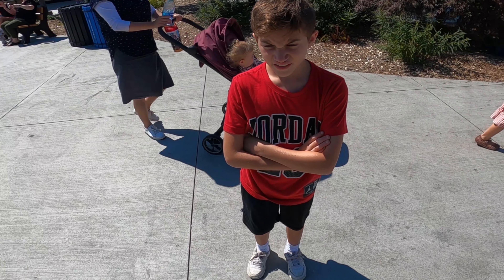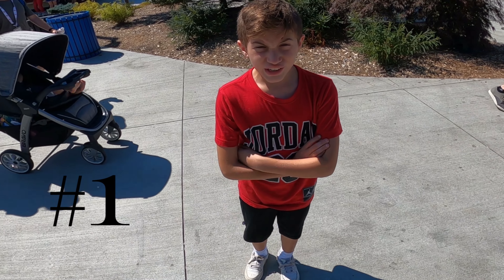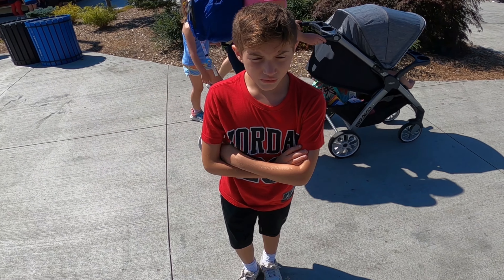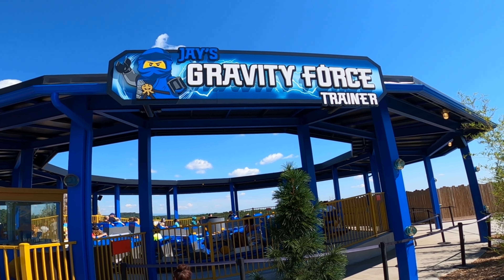My number one ride at Legoland is Jay's Gravity Force Trainer. There it is — Jay's Gravity Force Trainer.